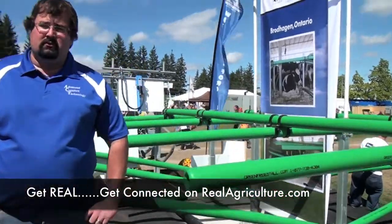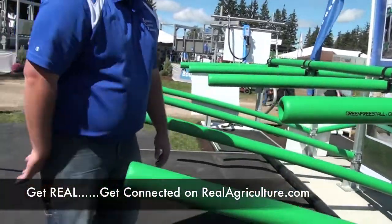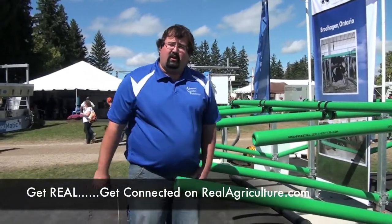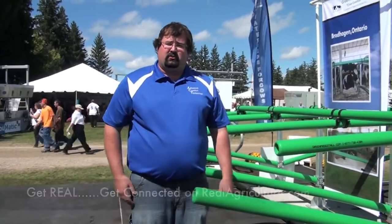The green tubes here are for the free stall. The free stall is basically to make it so the cow lays within the stall itself and stays centered where she needs to be. I appreciate it, and good luck with the rest of the show.